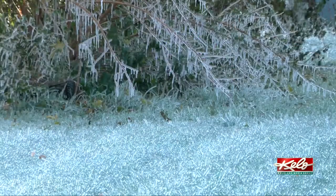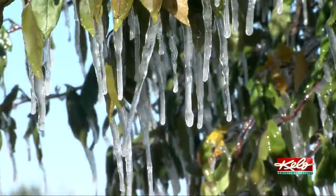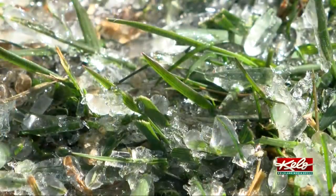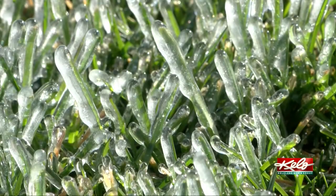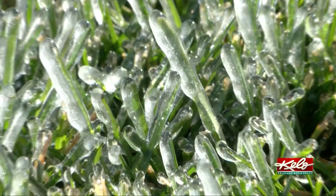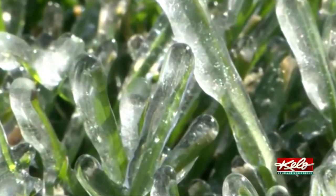This storm is bringing the heaviest ice amounts from Pierre north and east to Aberdeen and even Sisseton, with amounts of a quarter to even half an inch of ice. KELOLAND has already seen black ice with this storm system in parts of western South Dakota. For KELOLAND weather, I'm meteorologist Megan Chadda.